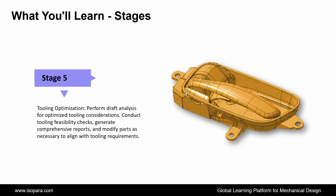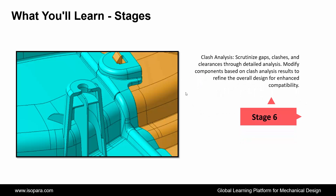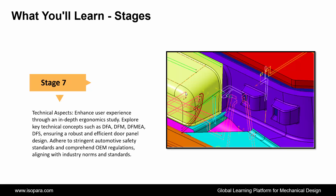Conduct tooling feasibility checks, generate comprehensive reports, and modify parts as needed for seamless integration. Next is Clash Analysis: scrutinize gaps, clashes, and clearances through a detailed analysis. Modify components based on clash analysis results to refine the overall design and enhance compatibility. And the last is Technical Aspects: enhance user experience through a comprehensive ergonomic study. Explore key technical concepts, including DFA, DFM, DFMEA, and DFS, ensuring a robust and efficient door panel design.